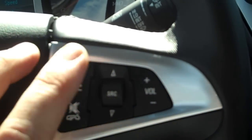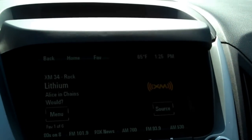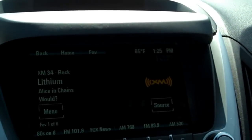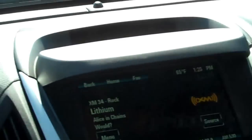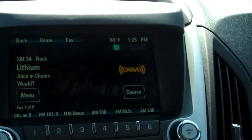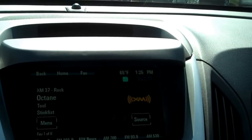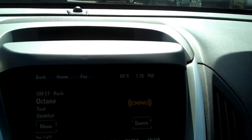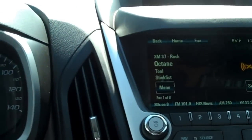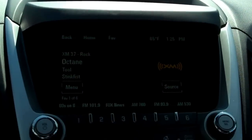It's got all the audio controls and radio controls built into the steering wheel, plus a voice activation button. I'll demonstrate — it takes place through the MyLink touchscreen, which came out last year. All you do is hit this button: 'Please say a command' — 'Tune XM 37' — 'Tuning to XM 37.' Really super easy, just like you see in the Peyton Manning commercial.